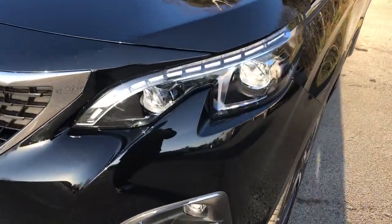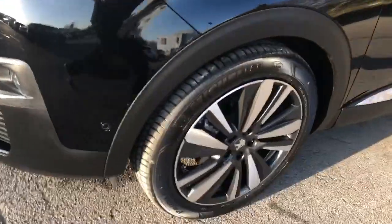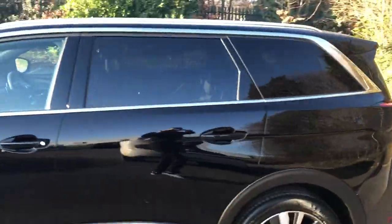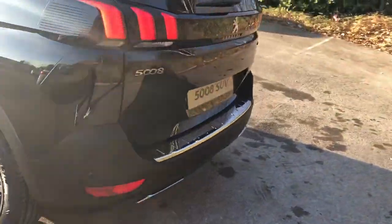It does come with daytime running lights, Xenon headlamps and front parking sensors, 19 inch alloys, privacy glass, and rear parking sensors.